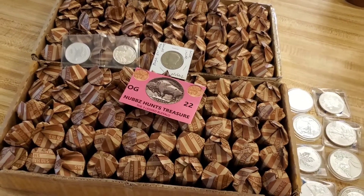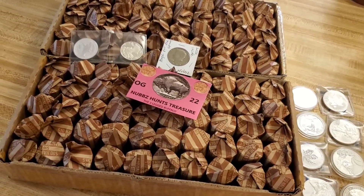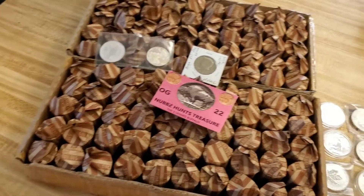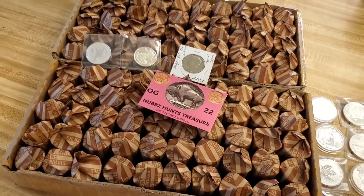There we go, we've got them all rolled up. They are super random as you guys can see. I went random when I counted them out, put them randomly in the bucket, randomly in the box, and then switched the boxes around — so you never know where that magic coin is going to be.